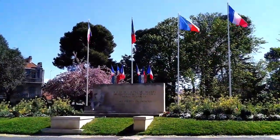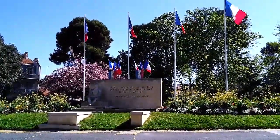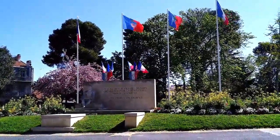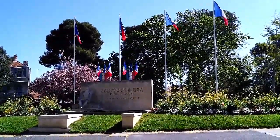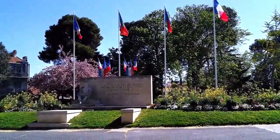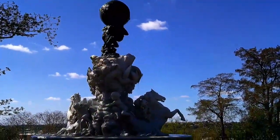Here we have a monument to Jean Moulin, who was born in Bézier and was a hero of the resistance against the Nazis. Moulin is credited with uniting the various branches of the French resistance under Charles de Gaulle. He was captured and tortured by the Gestapo on a daily basis, and tried to commit suicide by slitting his throat with a piece of broken glass. His attempt was unsuccessful; he escaped and was eventually caught again. He died in the custody of the Gestapo — they alleged it was due to another suicide attempt. Pictures of Moulin always show him wearing a fedora and a scarf around his neck, which he wore in real life to hide the scar from his first attempted suicide.